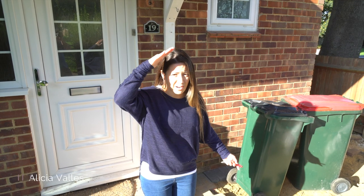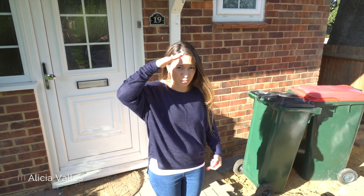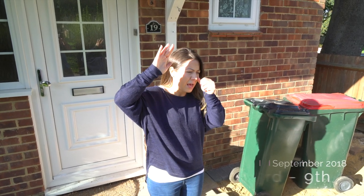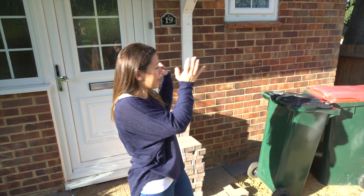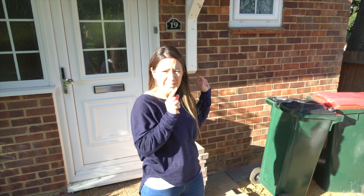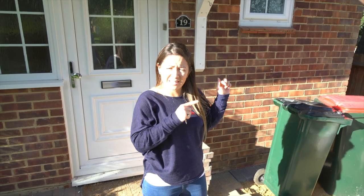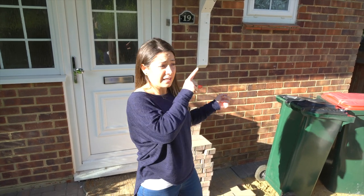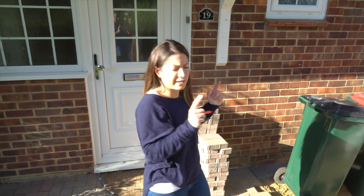Welcome to episode 9 of one of the projects here in Crawley. We thought we'd start outside this week because basically one of the electrical meters, which is currently in the downstairs toilet — which we're going to be putting a shower in — obviously has to be moved. You can't have a shower in that room, so we had to ask UK Power Networks to come and change the meter from inside to outside.